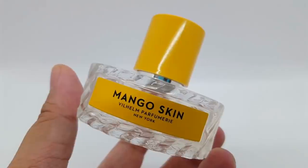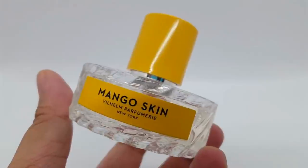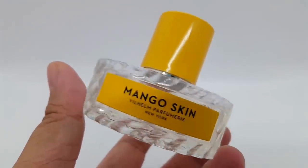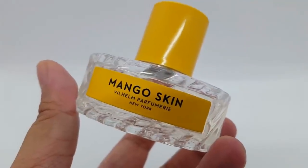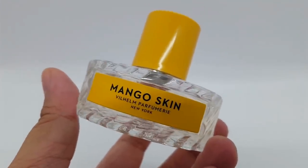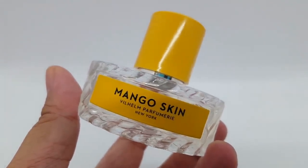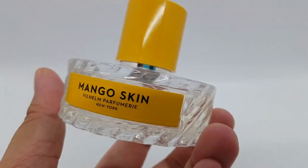It reminds me of mango pudding, mango cake — mango desserts in general, and also the actual juicy mango. It's like the holy grail best mango scent, in my opinion, and I absolutely adore it.